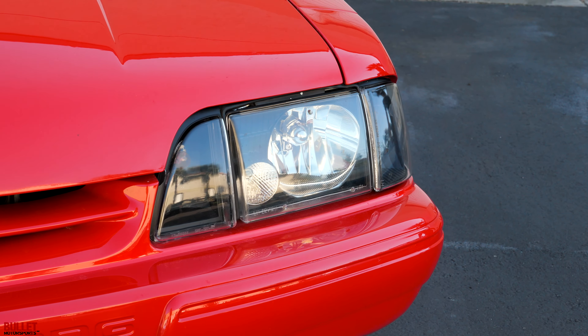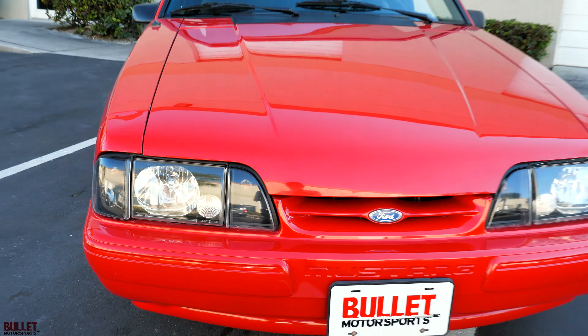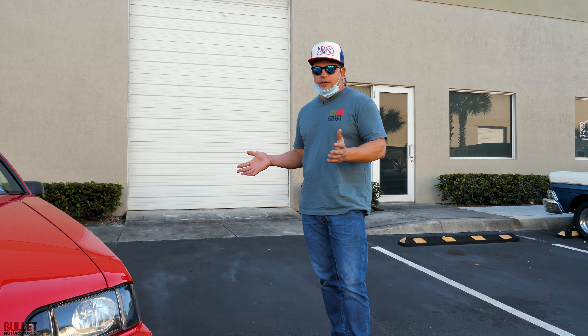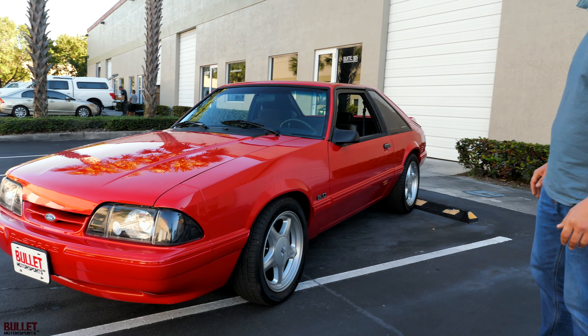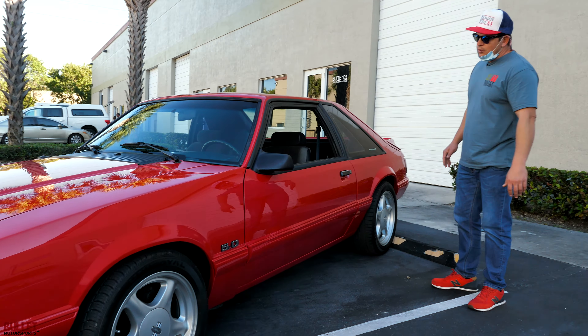I'm going to start off with the overall condition of this car. I would rate this car a 7 out of 10. Paint is extremely nice. The only thing I could pick at is they did not pull out the quarter glass when they painted it, which is a common thing with the Fox Bodies because it's difficult to find the gasket set and not break the glass. It does have the aftermarket four-lug pony wheels. Tires have about 65% tread. Overall, super clean car.